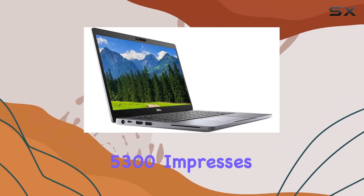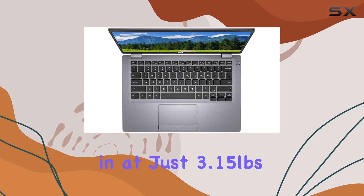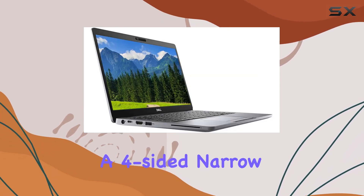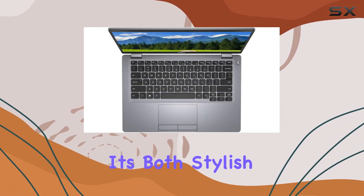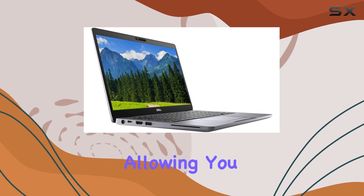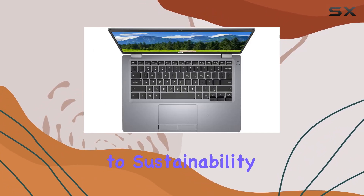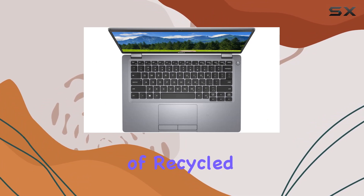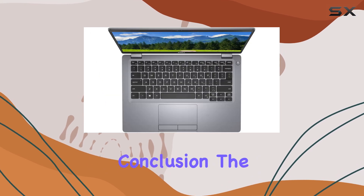Design-wise, the Latitude 5300 impresses with its lightweight and sleek form factor. Weighing in at just 3.15 pounds and sporting a four-sided narrow bezel with edge-to-edge Gorilla Glass, it's both stylish and durable. The optional Thunderbolt 3 port adds versatility, allowing you to connect to a wide range of peripherals with ease. Dell's commitment to sustainability shines through with the use of recycled ocean-bound plastic in the packaging, contributing to the fight against pollution.